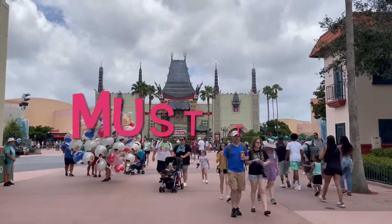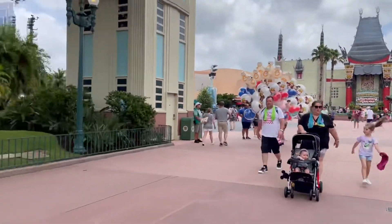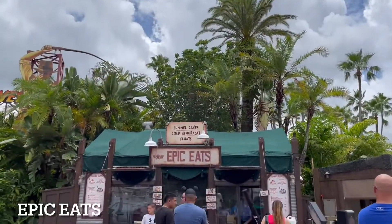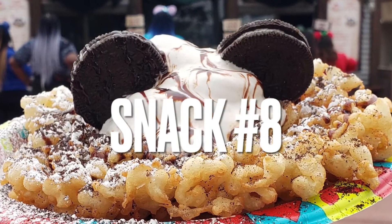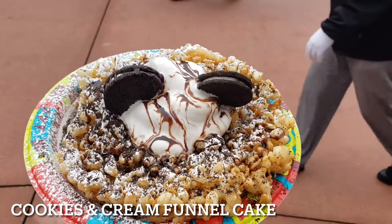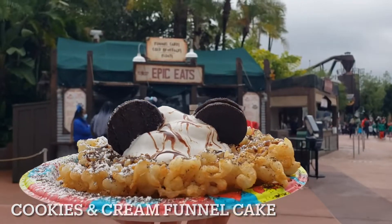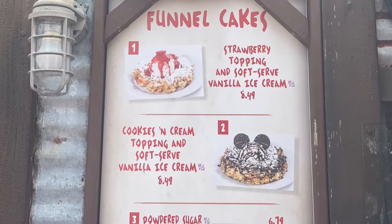Are you taking notes of the must-try items for your next visit? Now we're on our way to Echo Lake, where we will get treat number eight: the Cookies and Cream Funnel Cake. It is a funnel cake with cookies and cream and soft-serve vanilla ice cream. You can also get another version with strawberry toppings, and both are $8.49.